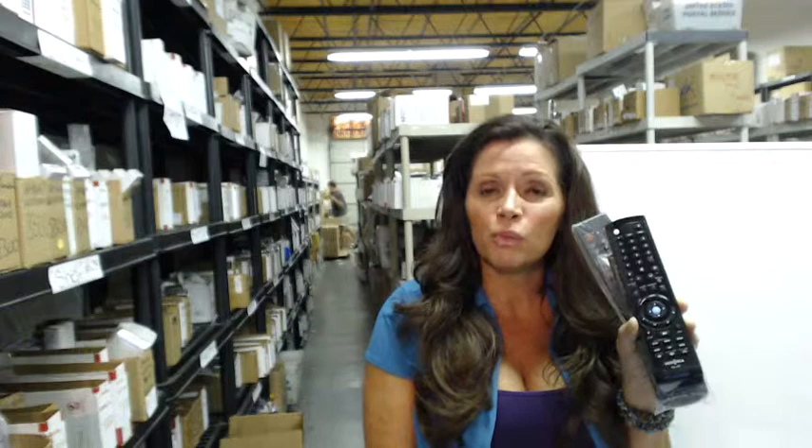Also, we want you to buy with complete confidence so we have a 30-day, no questions, no hassle return policy. For any reason, return the remote for a full refund.